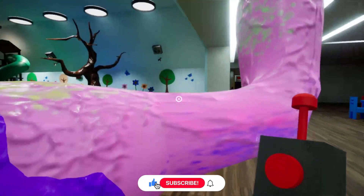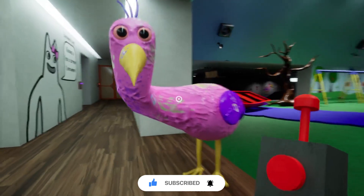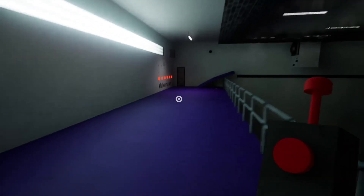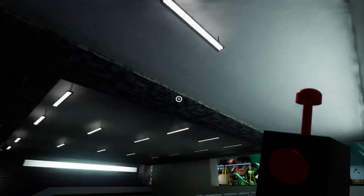Hey, what's up guys, welcome to my channel. Make sure you subscribe and hit the bell button. Today we will find some secret doors and secret ways to get out of Bonbon. It's too scary because there's no walls and no doors, but we have our key.